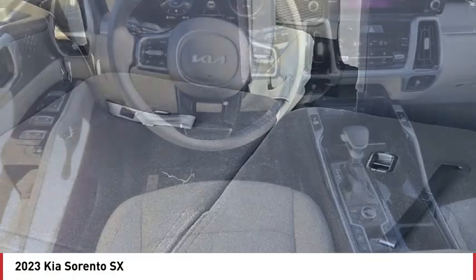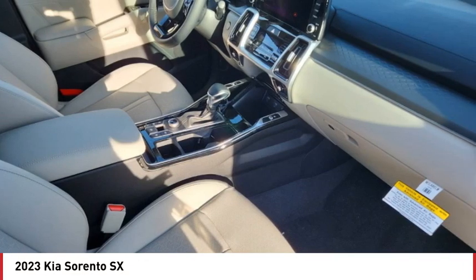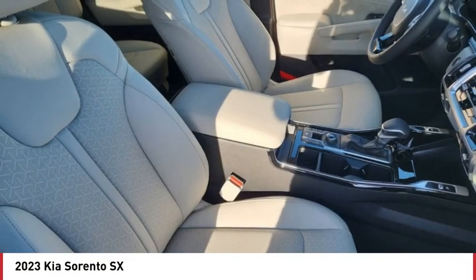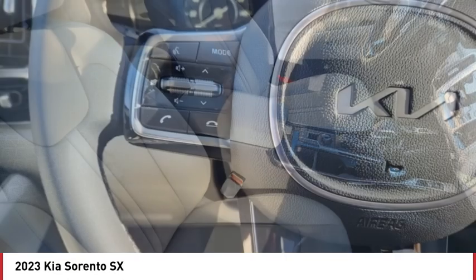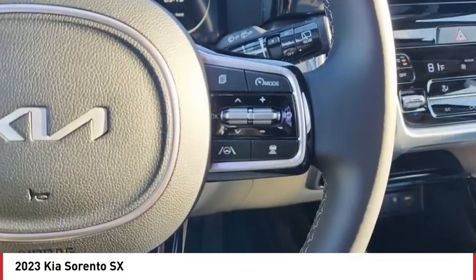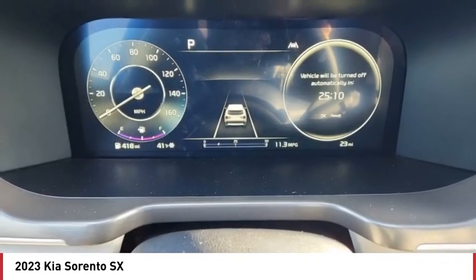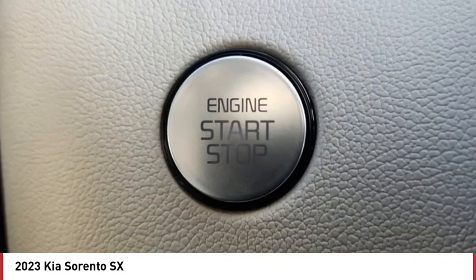Wouldn't you look great in this vehicle? Stop in today and see for yourself. The Kia Sorento.